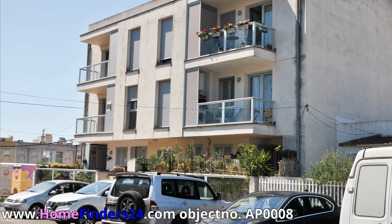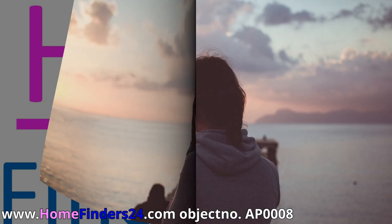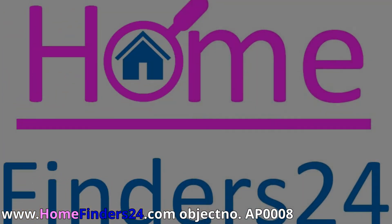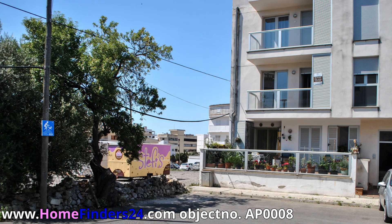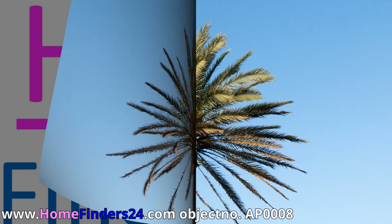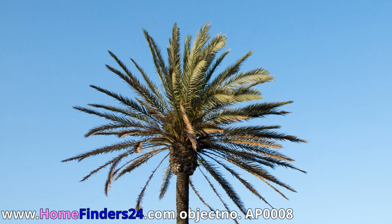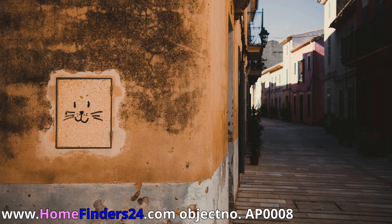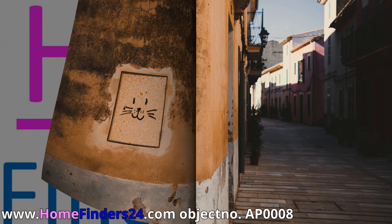Thanks to the location, you have a lot of privacy despite living near the beating heart of the center. The layout of this beautiful apartment includes an entrance, two bedrooms, two modern bathrooms, a living room with an open kitchen with appliances. In the direct surroundings, there are enough parking spaces.